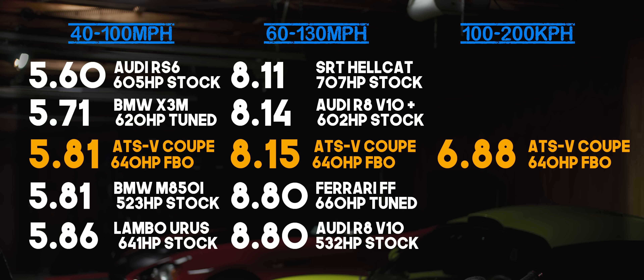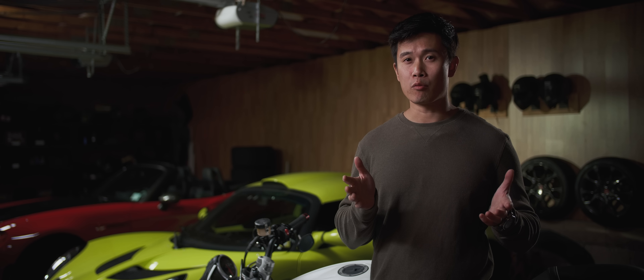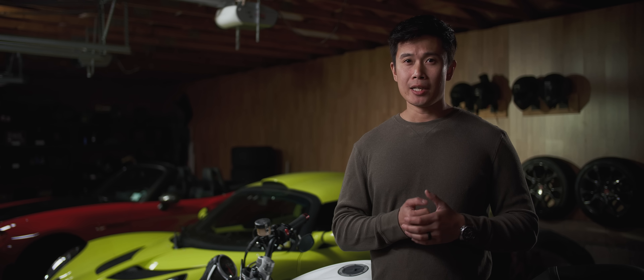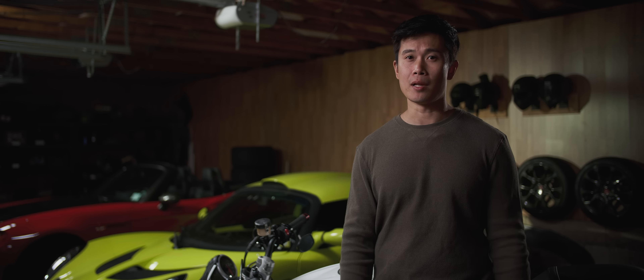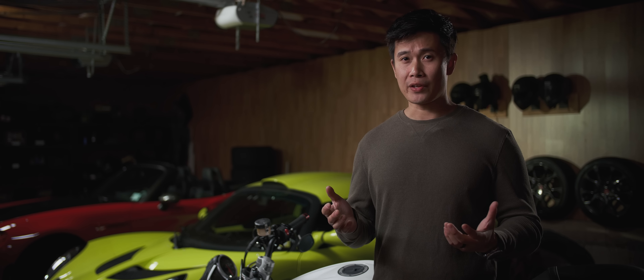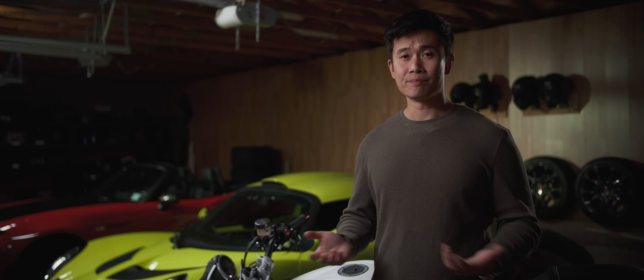For metric viewers, 100 to 200 kilometers per hour happened in 6.88 seconds, which lands it right in that entry-level supercar realm. Impressive, but I've seen F80 M3s perform similar feats of speed. Fun fact — I never actually knew how rare ATS-Vs were until this video. There are only about 4,500 of them ever produced. I think it's kind of special in this color, and this notion that American cars can't handle definitely doesn't apply here. I feel like it's a hidden gem, and I don't know why it never sold better — because it's not like it was expensive. At just under $70,000 MSRP, it's basically the same price as a BMW M4. Maybe it just wasn't marketed right.